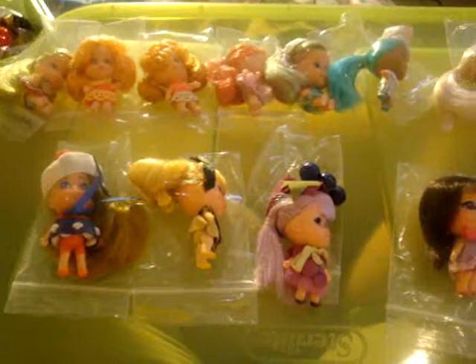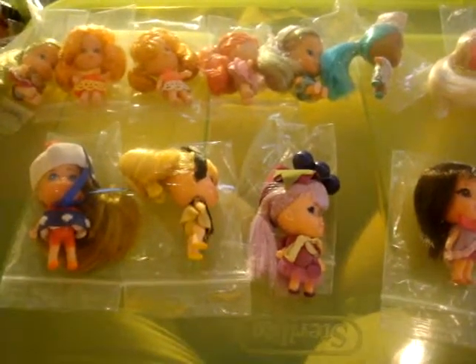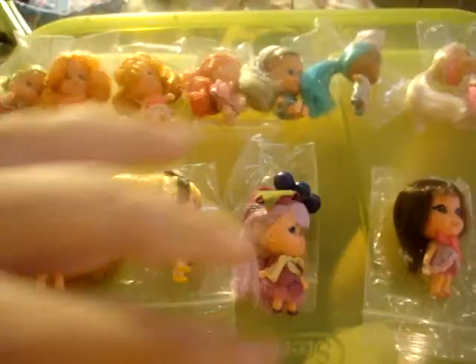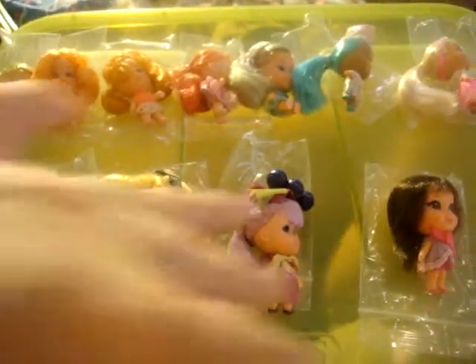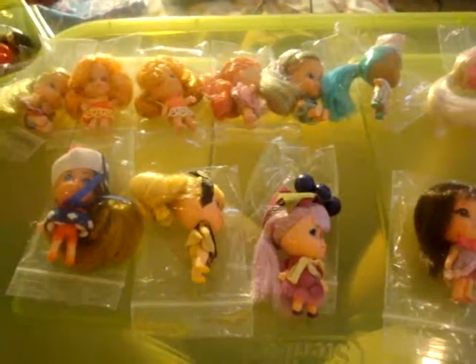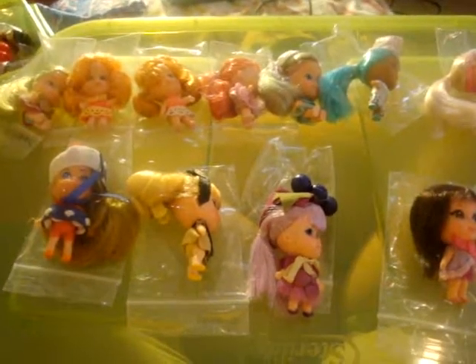That's the end of the second video. This has been a brief overview of different Kittles made across different time periods. Thank you for watching. Bye.